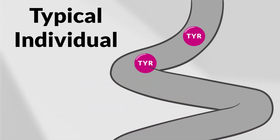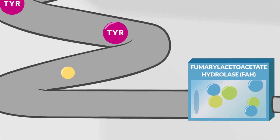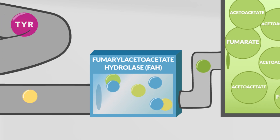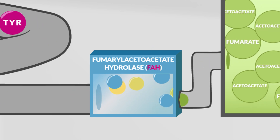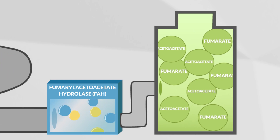For someone without HT1, the amino acid tyrosine breaks down into other substances, and the enzyme fumarylacetoacetate hydrolase — commonly referred to as FAH — then metabolizes one of these substances into fumarate and acetoacetate.